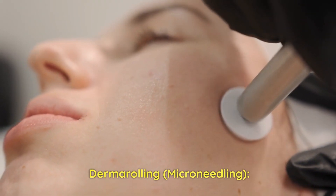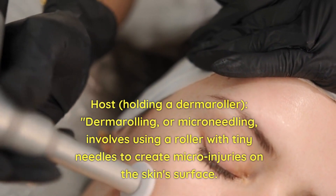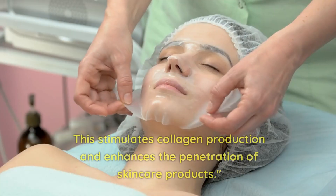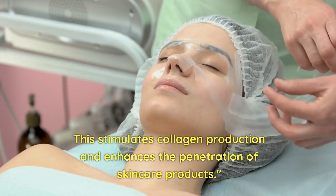Dermarolling, or microneedling — holding a dermaroller — involves using a roller with tiny needles to create micro-injuries on the skin's surface. This stimulates collagen production and enhances the penetration of skincare products.